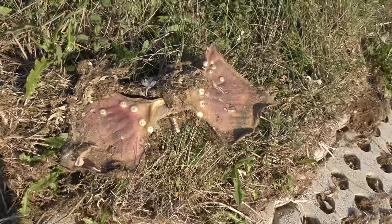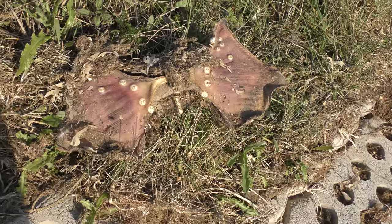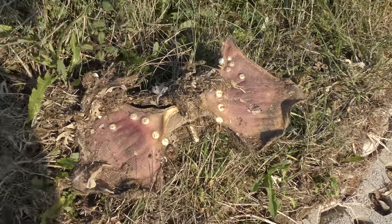Can anybody tell me what this is, found washed up on the Norfolk coast? It's obviously part of some creature but I've got no idea what it is.